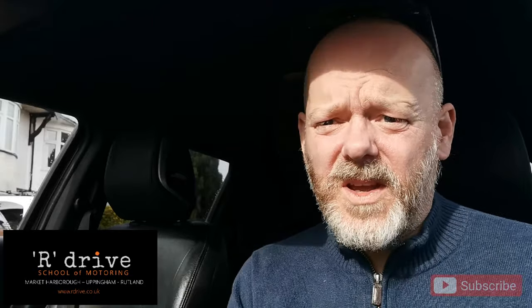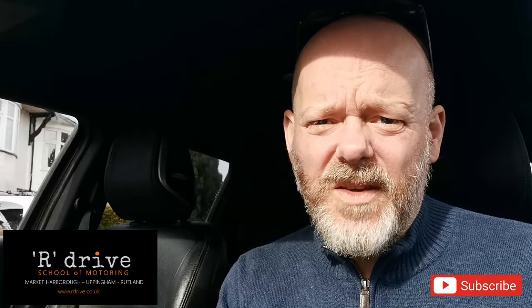If there's anyone out there who you feel will benefit from this, share the video with them, like and subscribe. We release new videos every week.